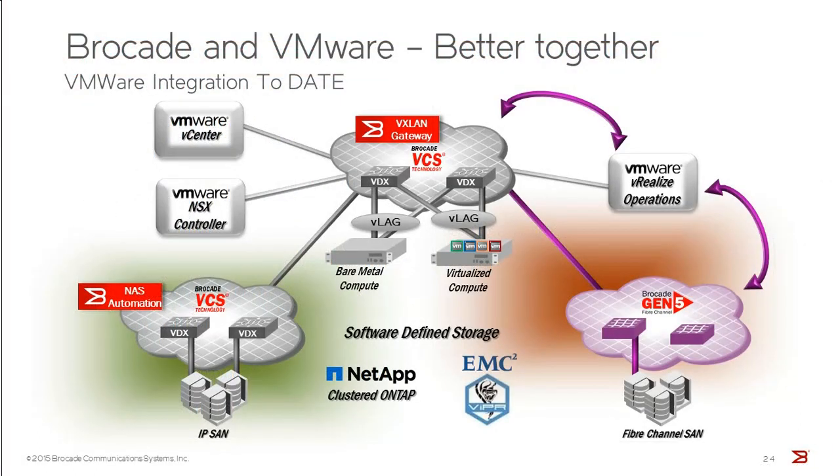We have a nice integration story with VMware, illustrated at a high level in this picture. We have a plug-in into vCenter that allows us to pull down configuration based on the vCenter configuration for virtual machines. That includes VLANs, security, QoS, and so forth, which can be automatically pulled from vCenter and applied to the VCS fabric.